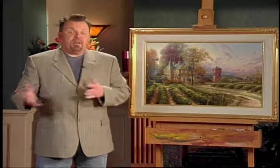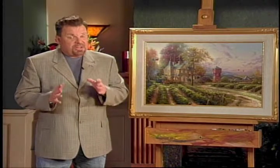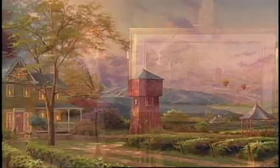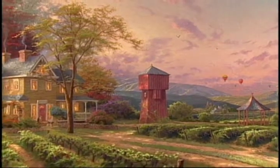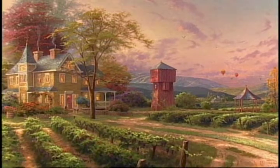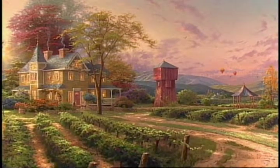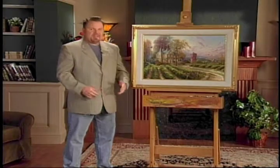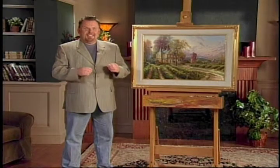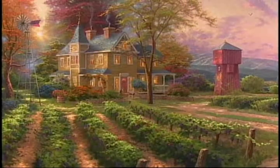Every time I depart into a new subject matter, I get very excited. And some themes I return to over and over again. But this is really the first time I've painted a classic vineyard estate and the very first time I've created a limited edition studio work of Napa Valley. So to me, this is a little bit of history in the making. I just want to step onto that porch and be there right now, looking out over the abundant harvest of Napa Valley.